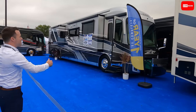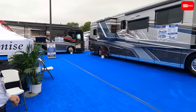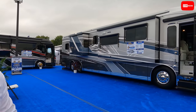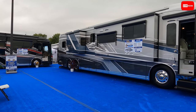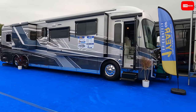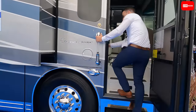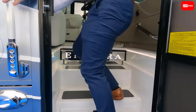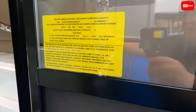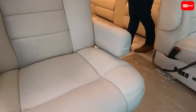Holy smokes — beautiful! This is the Cornerstone on a Spartan K2 chassis, 605 horsepower, 20,000 pounds of towing, 45 feet 5 inches long. There's a little cheat sheet inside with all the specs. Cargo carry capacity is 8,627 pounds, and it has air conditioning seats.